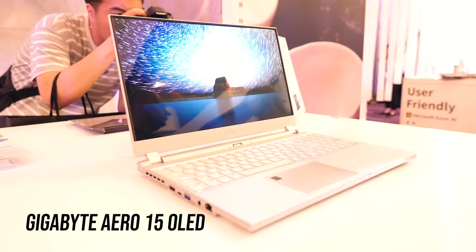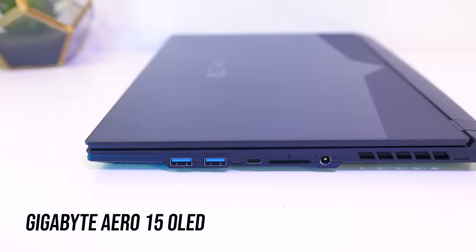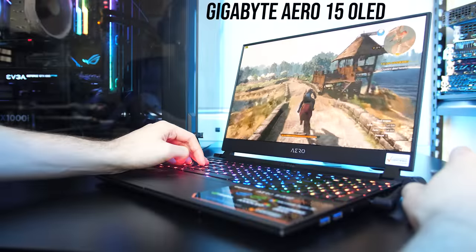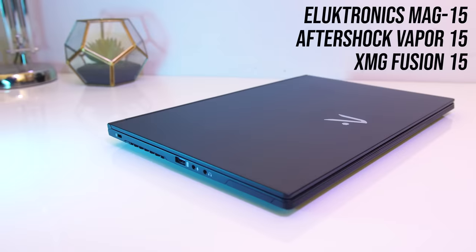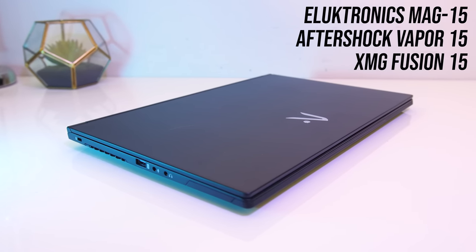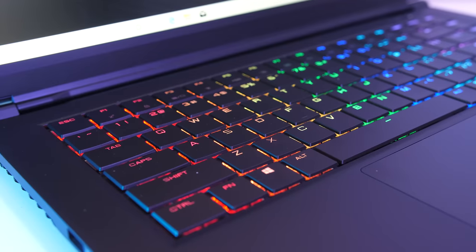I was happy to see Gigabyte addressed these problems at Computex 2019 with the new OLED model — the cooling was greatly improved and the keyboard redone. All the same key features I need are still there including Thunderbolt 3, UHS-II SD card slot, and large 94Wh battery. With the addition of an OLED screen I thought this would be an easy win, but that wasn't the case. The Intel Tongfang chassis — sold as the MAG15 by Electronics in the US, Vapor 15 by Aftershock in Australia, or Fusion 15 by XMG in Europe — also has a lot of these key features, granted without the option of an OLED screen, but it does have a mechanical keyboard.